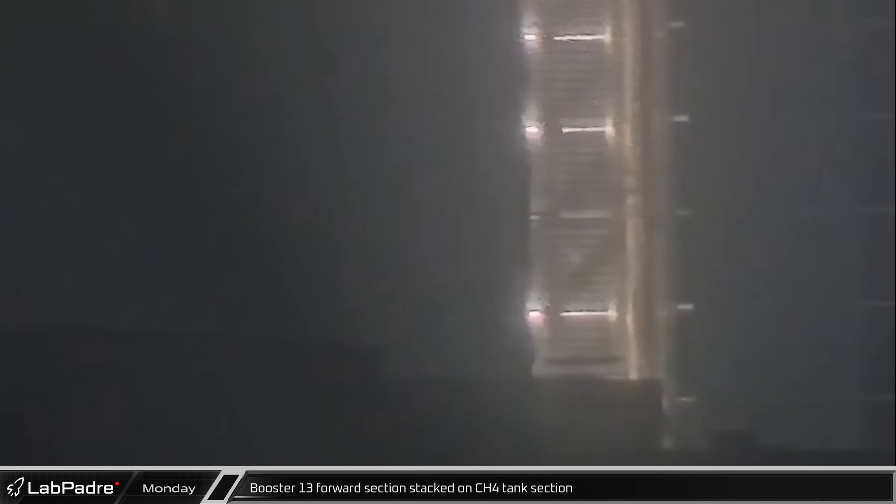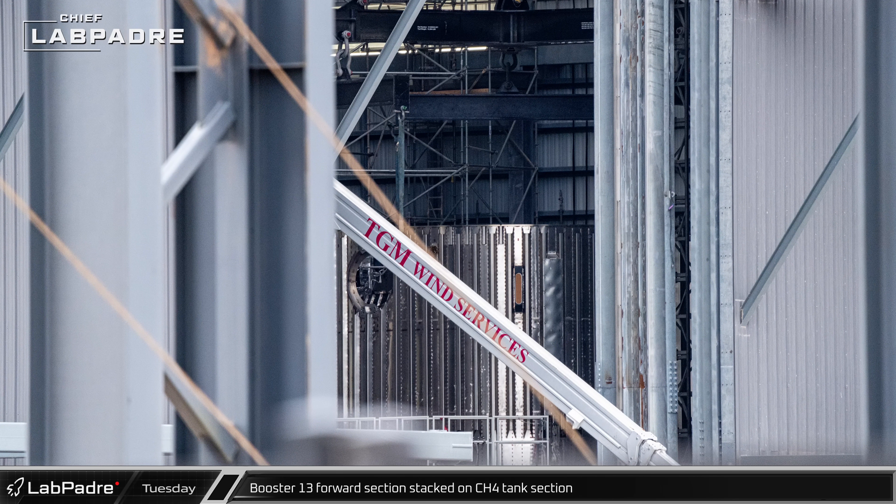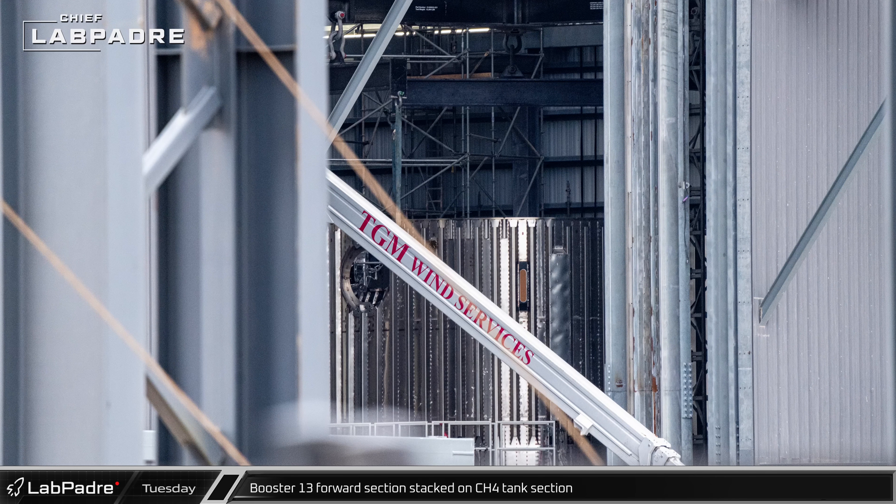Late that night, Sentinel cam caught the load spreader moving in Mega Bay 1 as SpaceX crews began stacking Booster 13's methane tank. By the next morning, the Super Heavy's forward section could be seen stacked on top of the first methane tank section on the turntable in the corner of the bay.